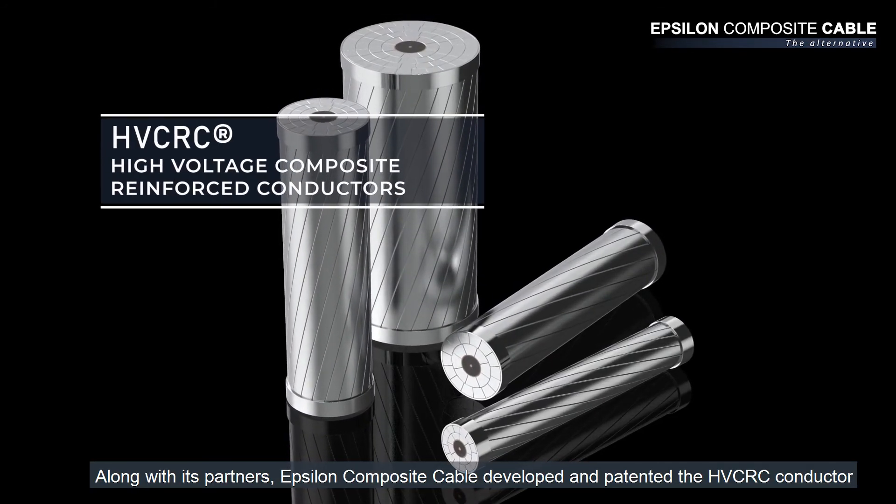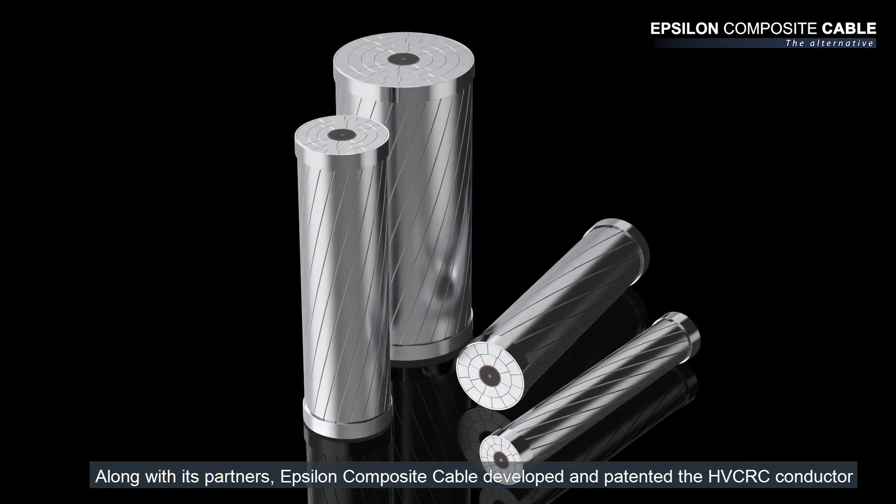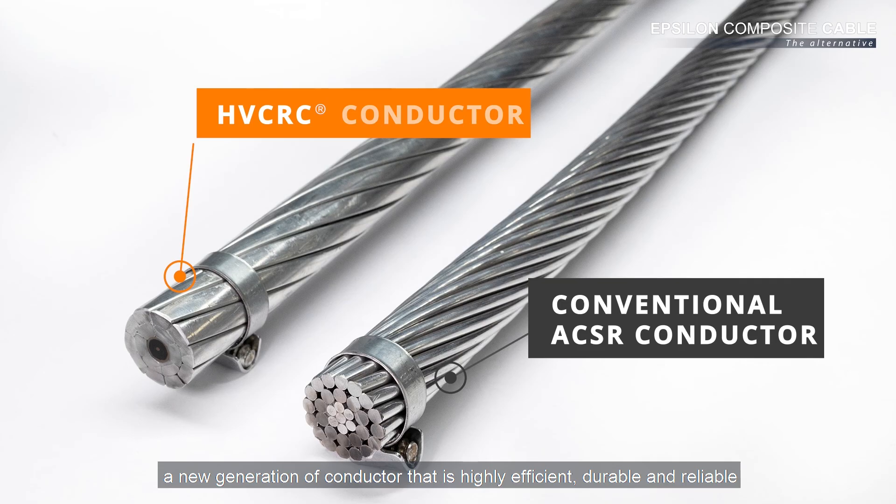Along with its partners, Epsilon Composite Cable developed and patented the HVCRC conductor, a new generation of conductor that is highly efficient, durable, and reliable.